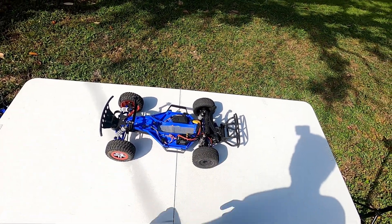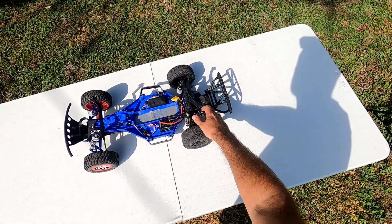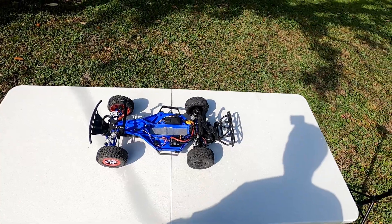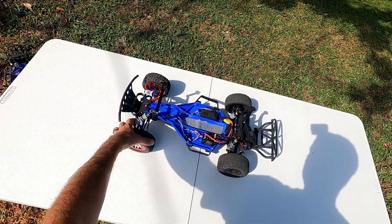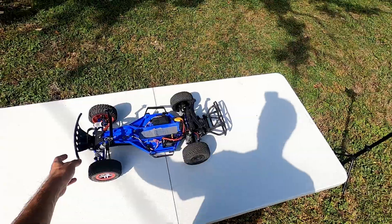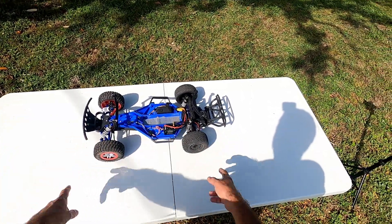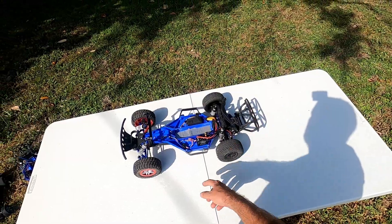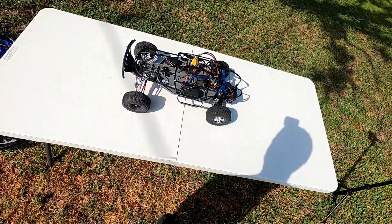Next up is another Traxxas Slash two-wheel drive, also from the RC car lot. This is the most heavily upgraded one and my favorite. It's got a Hobbywing brushless system, Proline transmission, rear shocks, sway bar, RadioLink receiver, some aluminum A-arms, and a bunch of other aluminum upgrades. It's a wheelie monster and does about 60 miles per hour. I made a video including a top speed run — check that out too.